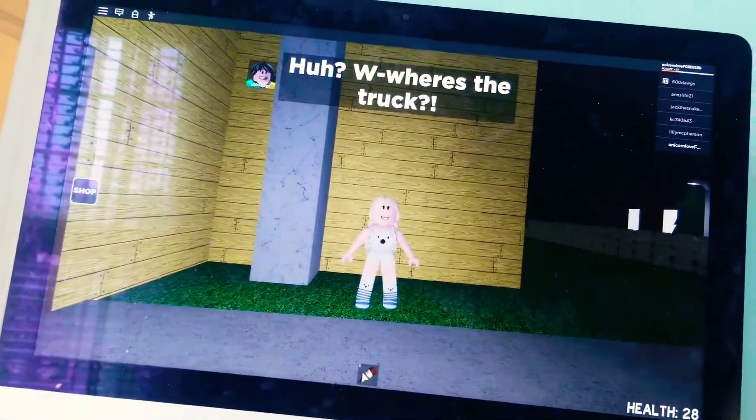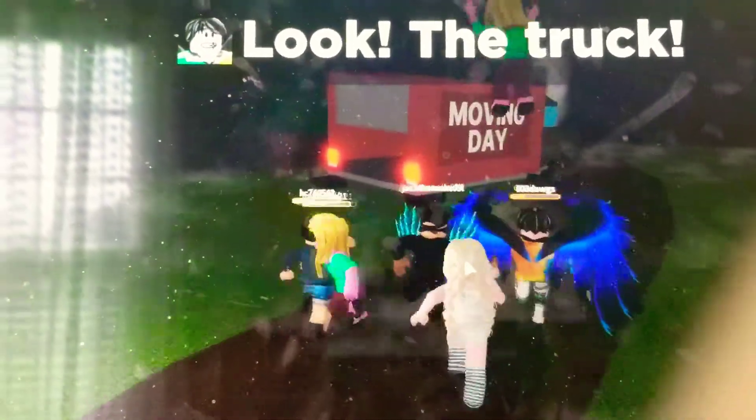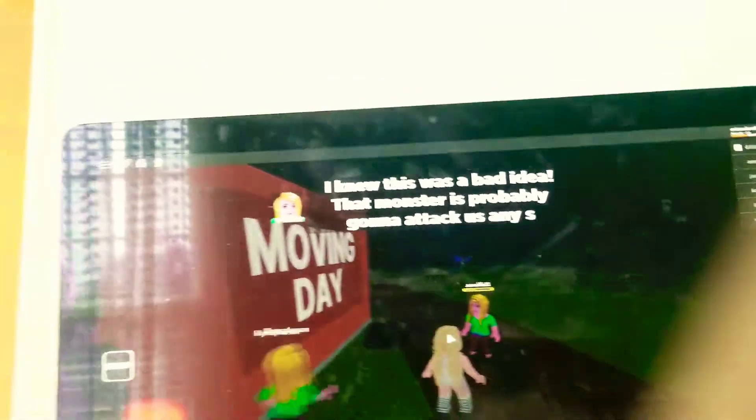Let's take the truck and leave. I don't feel safe anymore. What about Mike? He brought that upon himself. We warned him. That's true. Let's go. Where's the truck? Oh look, tire marks. I'm not too sure about this. We must find the truck. Otherwise, Mike will blame us for this. This doesn't look very good. Oh, be quiet. Look, the truck. The truck is destroyed. I knew this was a bad idea. That monster is probably going to attack us any second now. You're right. We need to get home quick before it gets any worse.